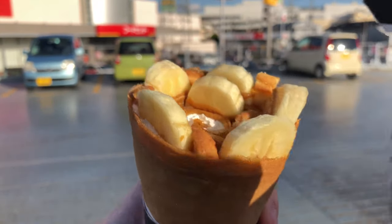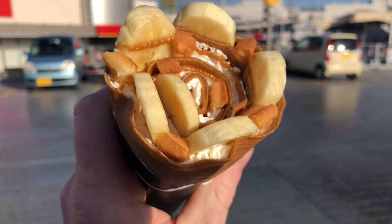So how was it? The crepe itself was great — soft but sweet — and you can never go wrong with caramel and cream.